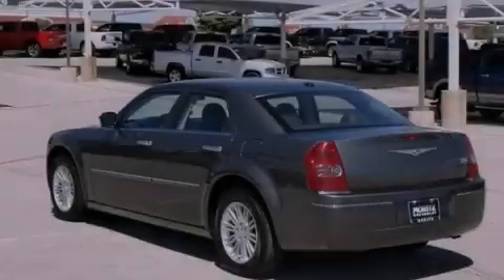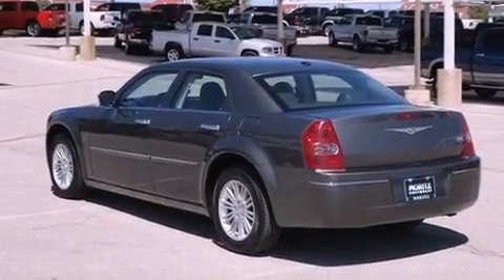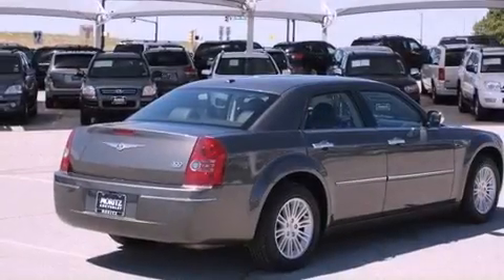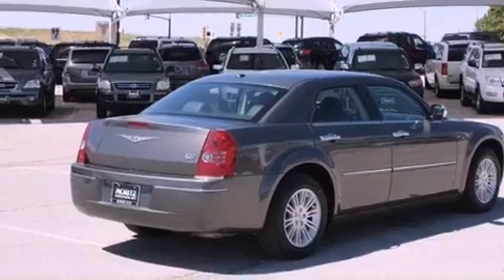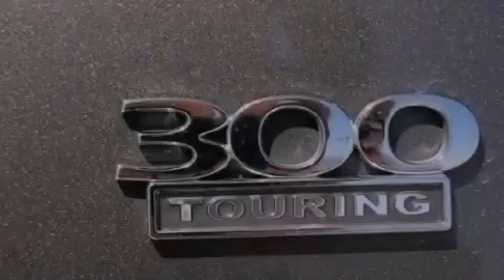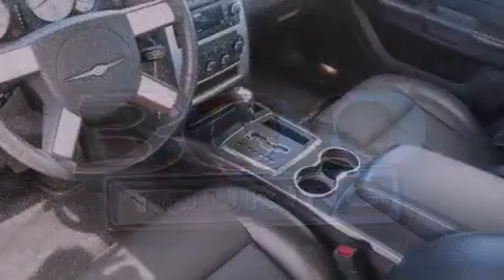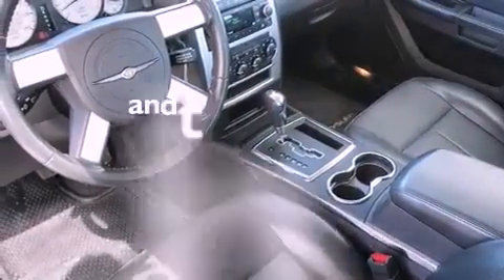Its top features include a multifunction display, solar control glass, cruise control, a CD player, leather seats, a Sentry key theft deterrent system, an illuminated driver's side vanity mirror, a low-tire pressure indicator, air conditioning with automatic climate control, and this vehicle has less than 40,000 miles.